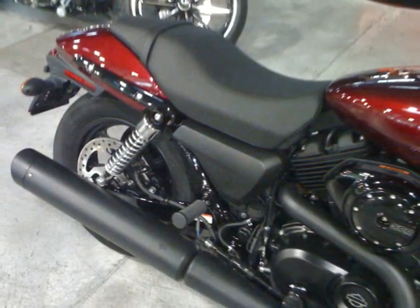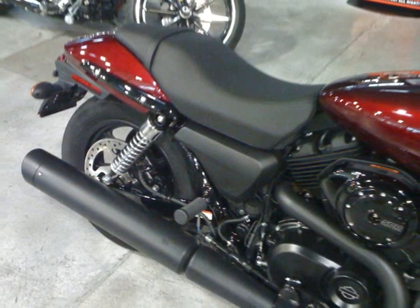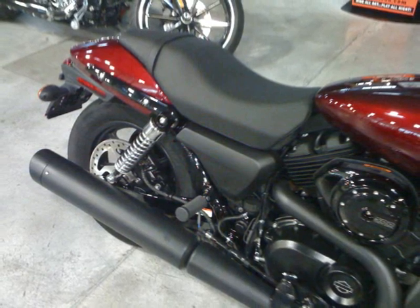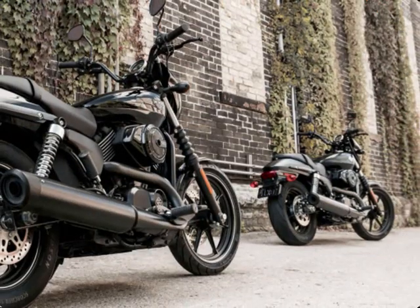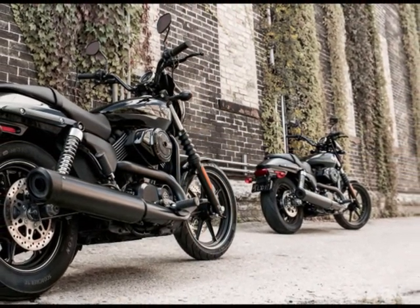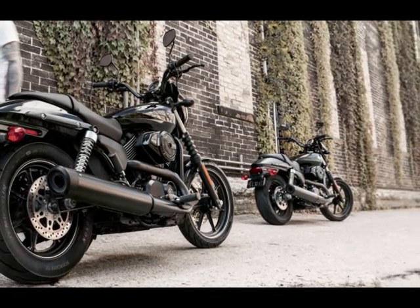Key Features: With cool, dark styling, urban agility, and the Revolution X engine, the Harley-Davidson Street 500 invites young riders everywhere to ride into personal freedom. It's built for maximum maneuverability, complemented by a minimalist, blacked-out design.